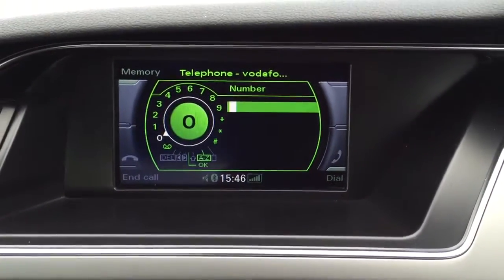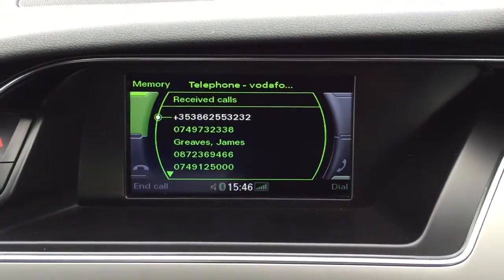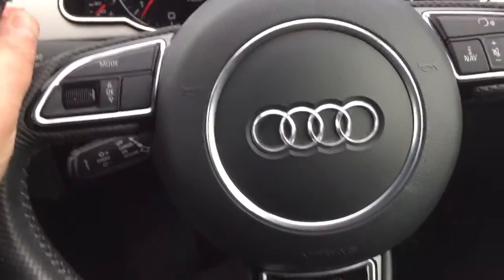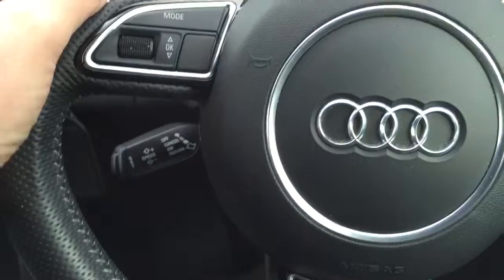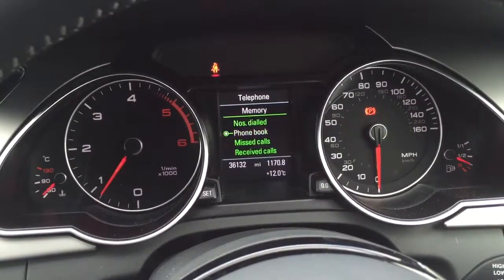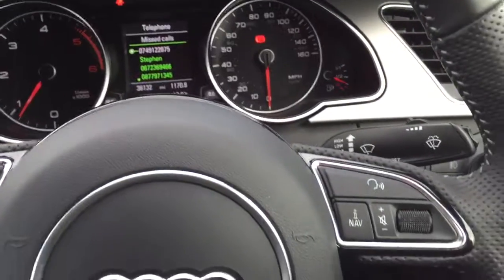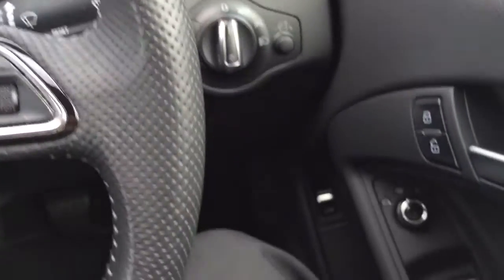Audi Bluetooth, S Line leather steering wheel, cruise control and multi-function steering wheel, automatic lights, electric windows.